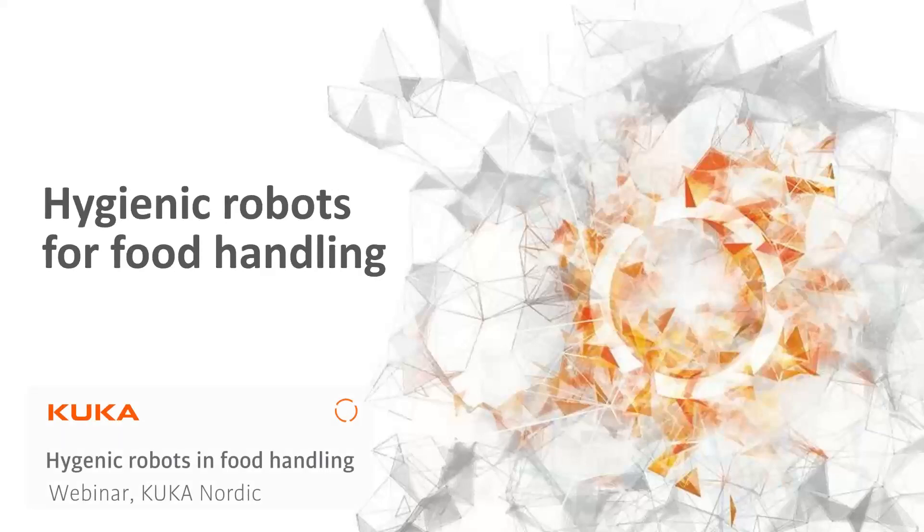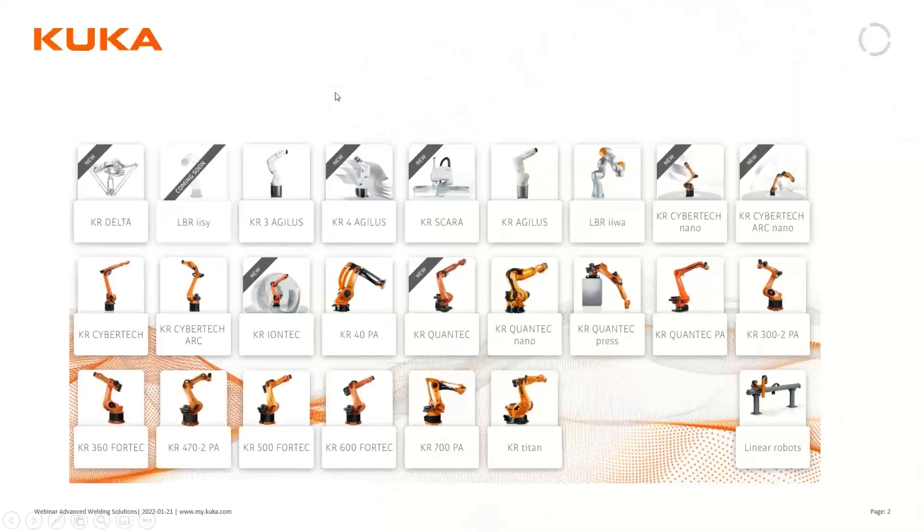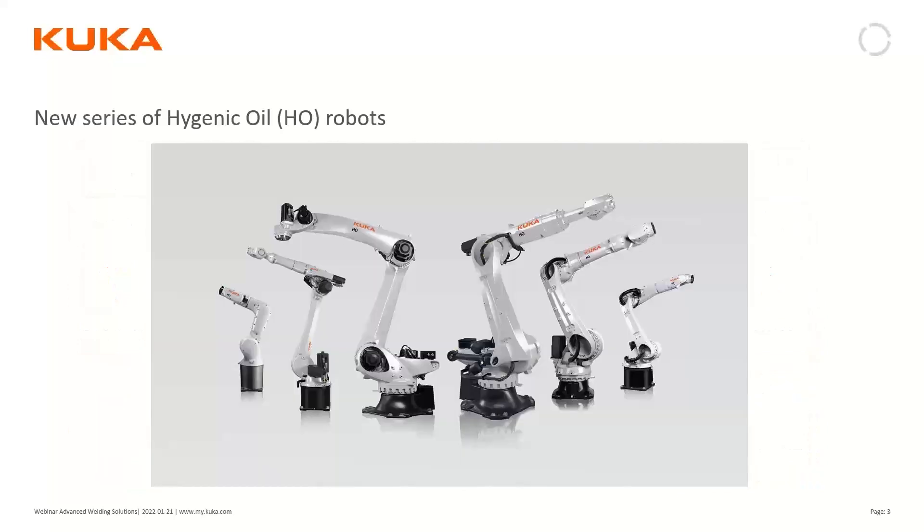KUKA has introduced a new series of hygienic oil robots, which are standard robots in a special variant for the food industry. Some of you may have already noticed this on LinkedIn or on our web page, and perhaps wondered what it's all about.